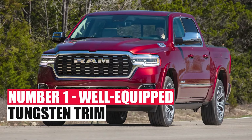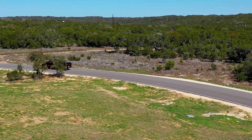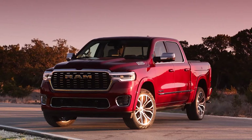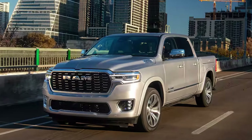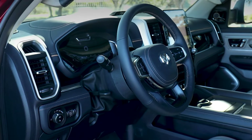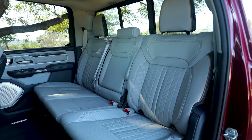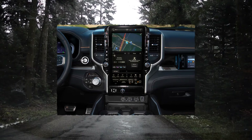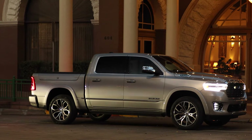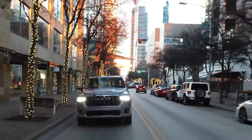Number 1: Well-Equipped Tungsten Trim. The all-new Tungsten trim is basically the most luxurious in the whole full-size segment, placing the Ram 1500 on a pedestal — though it is crazy expensive. It comes with quilted leather upholstery throughout the cabin, an extremely soft and premium-looking dash, massaging seats with extensive adjustability, a 14.5-inch screen, and a 23-speaker Klipsch stereo system. If you only want the best, the Tungsten trim delivers comfort and features no other truck on the market can match.